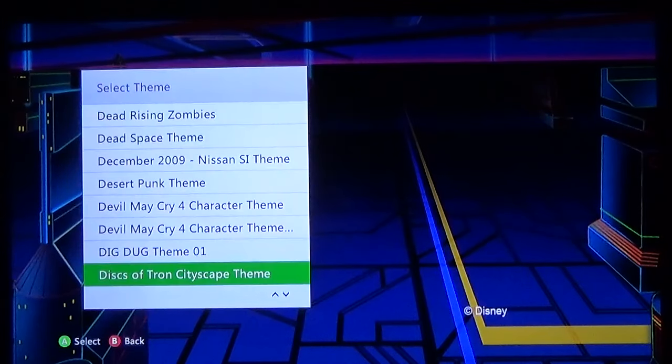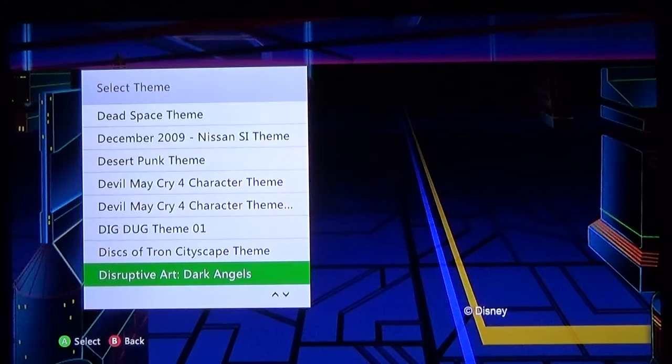No, my camera's not tilted — that is the way the theme looks, it is angled and it annoys me so much. Disc of Tron Cityscape — it's actually pretty good except for that little Disney logo, I wish it could be moved a little bit more to the corner. The Destructive Art themes — you only get to see a very little image before you buy them. This one looked cool so I thought I'd give it a try. It was one of the cheaper Destructive Art themes they had.